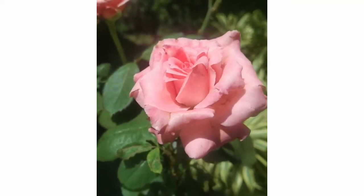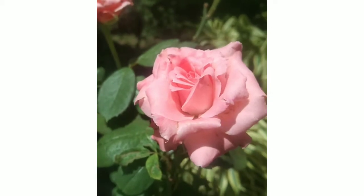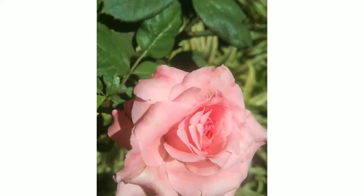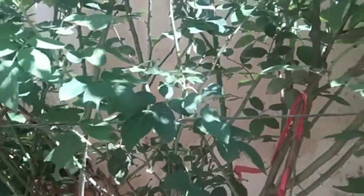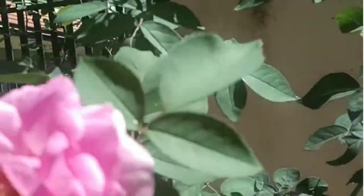Hello friends, welcome back to our channel. Today we are going to visit our grandma's flower garden. First we are going to see rose varieties. This is a pretty pink rose — this is my favorite rose. The next one is a very big rose plant. It has many pink flowers, the petals are so soft, and it has a nice fragrance.